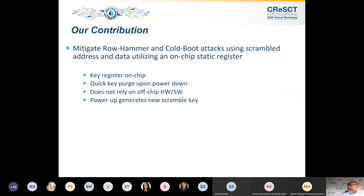With our technique, we mitigate row hammer and cold boot attacks. You get a scrambled address and data schema which uses a static register containing a key. The key register on the chip is not accessible to the attacker. A quick key purge upon power down erases the key in approximately three nanoseconds. We do not rely on hardware or software on the chip or external — everything is implemented on-chip.